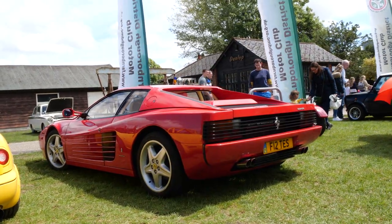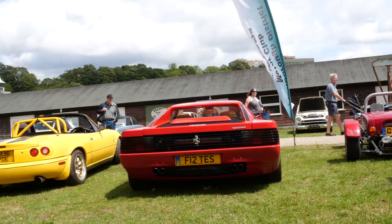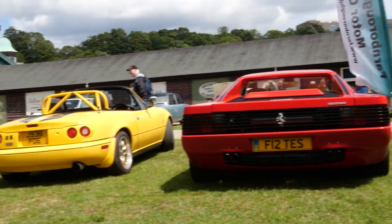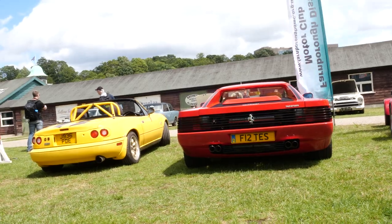Gorgeous Ferrari Testarossa here — nice number plate as well. You don't realise how wide they are. Here's one next to a Mark 1 MX-5 just to give you a bit of size reference — it's like a shelf at the back.